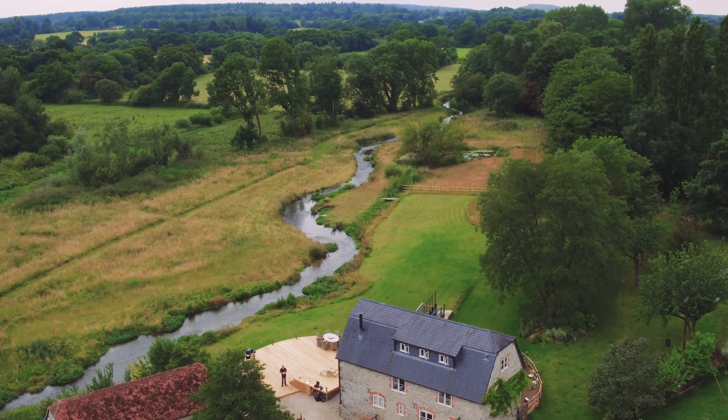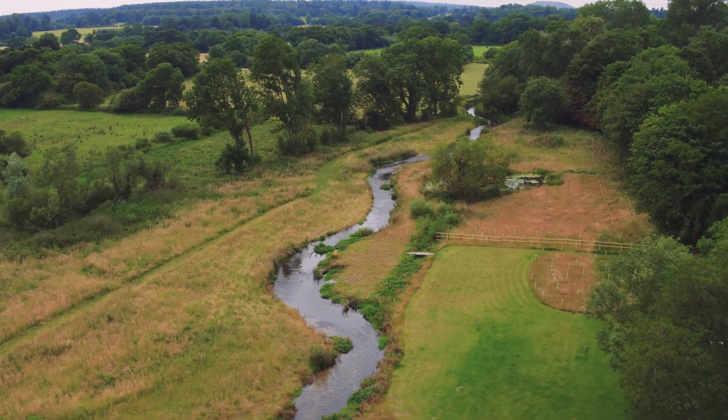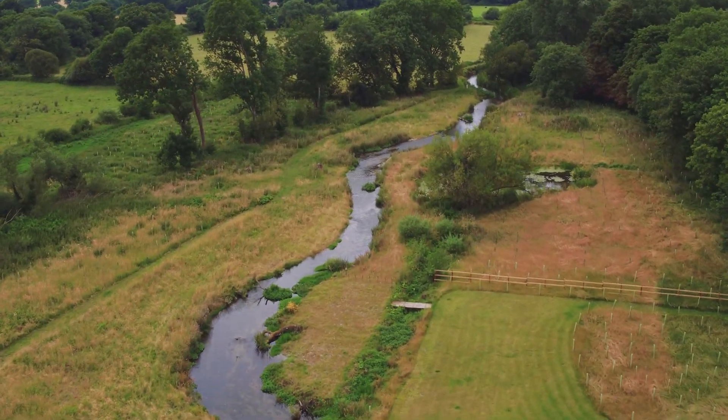What we have here is the river in a more natural position — its lowest point in the floodplain. It now has the ability to reconnect with the floodplain during high flows.